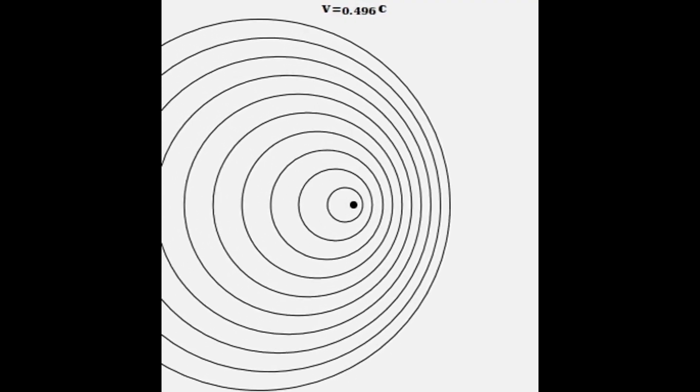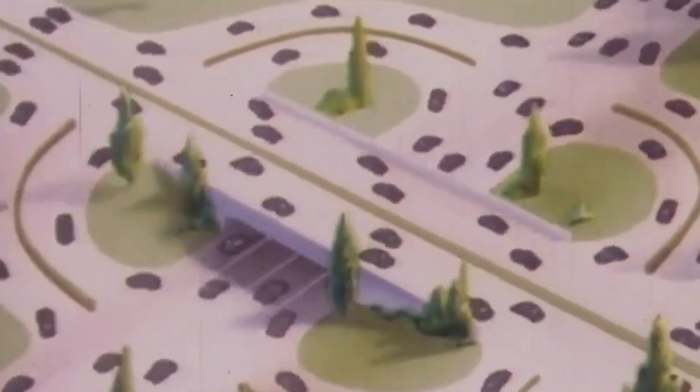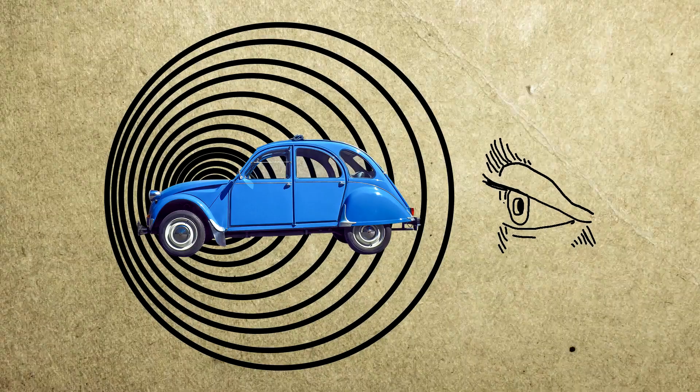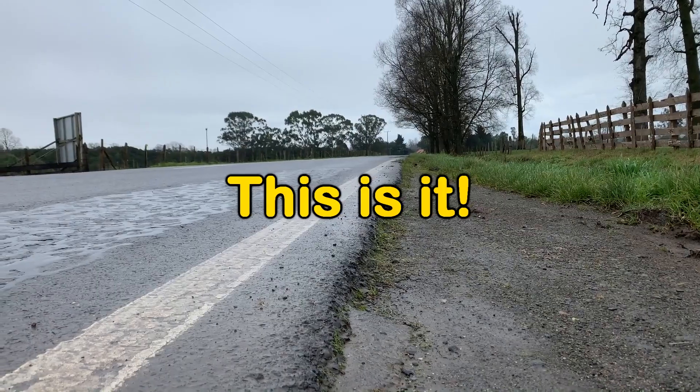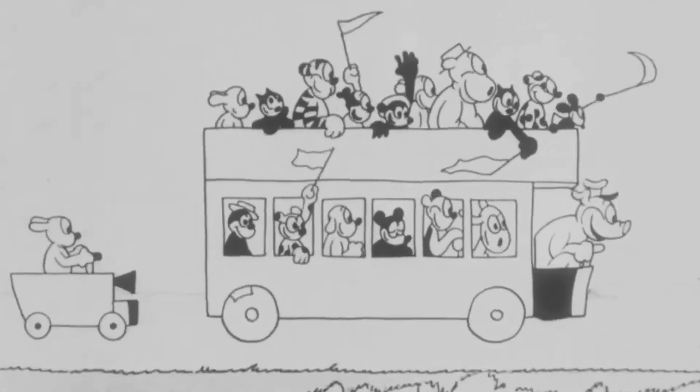the sound will have a higher pitch, because the sound waves are being pushed together. The closer a car gets, the more the pitch gets higher. And when it passes by and starts moving away, the pitch will start becoming lower because the waves are being pulled apart. Quite the intuitive phenomenon, don't you agree?